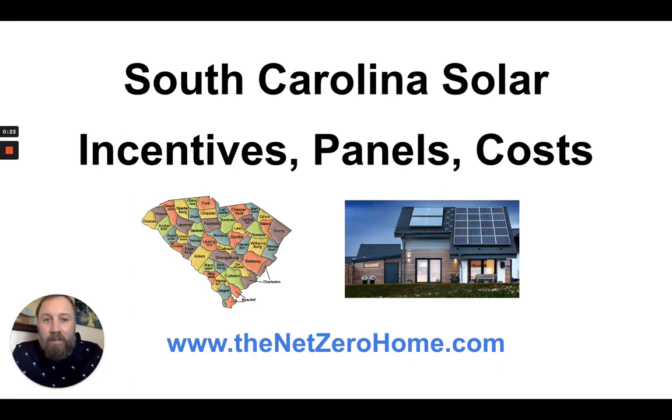Hello and welcome to this video about South Carolina solar. We're going to be talking about South Carolina solar panels, tax incentives, rebates, and SRECs costs.